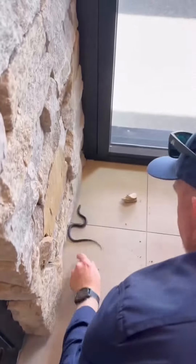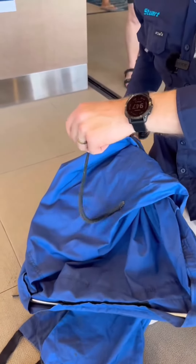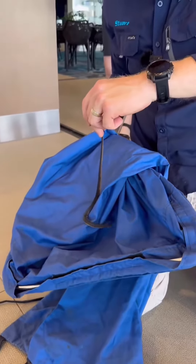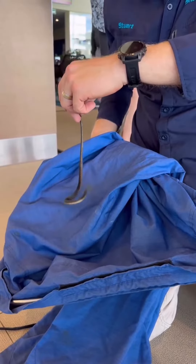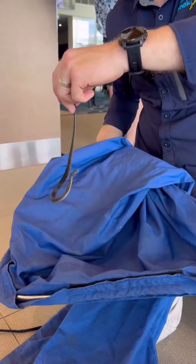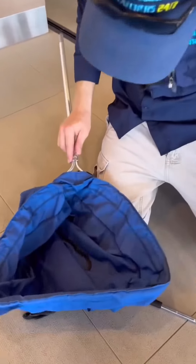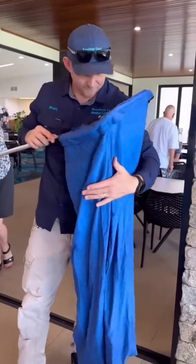Yeah, it looks like a little red belly, yeah, behind that. Okay, in the wall somewhere. Here he is — let's see how he sits still. How cool is that? So tiny, little red belly.